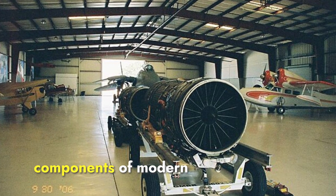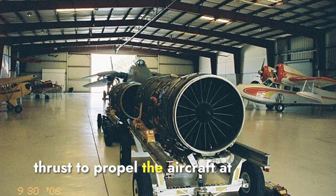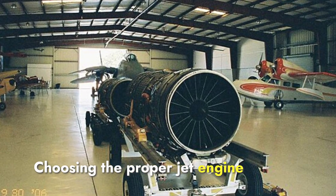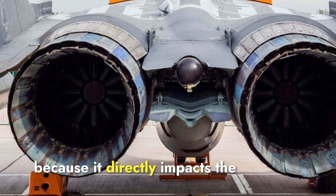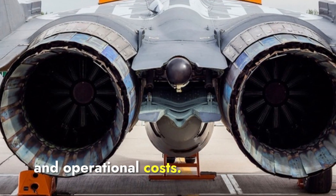Jet engines are crucial components of modern fighter jets, as they provide the necessary thrust to propel the aircraft at high speeds and altitudes. Choosing the proper jet engine is essential for any fighter jet manufacturing company, because it directly impacts the aircraft's performance, efficiency, and operational costs.